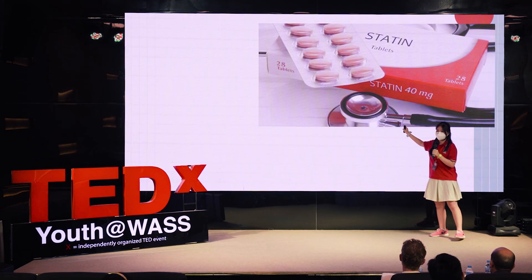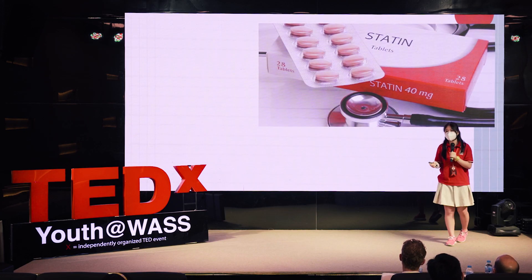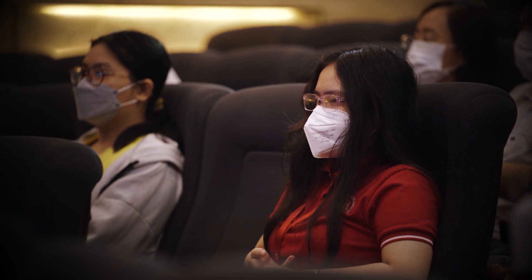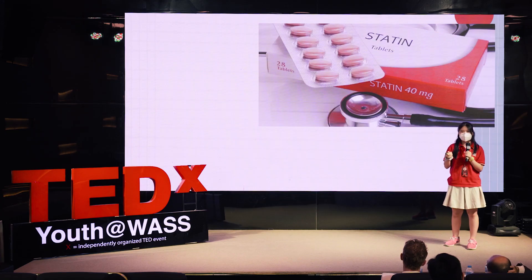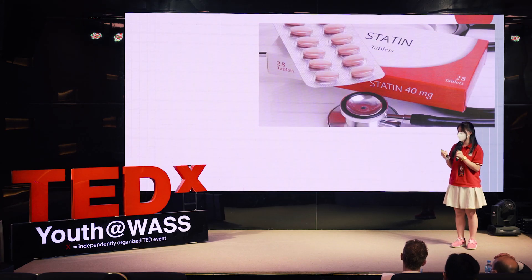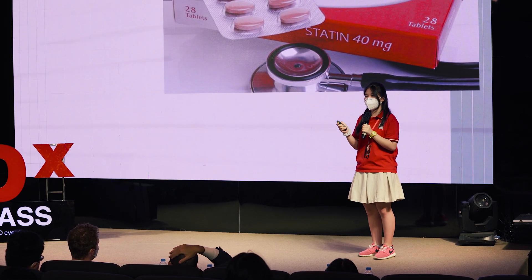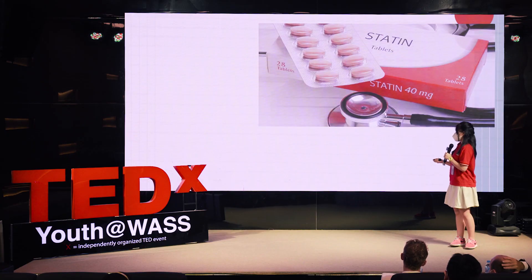The next is statins. They are cholesterol-lowering drugs used intensively in the prevention of heart disease, primarily for those who have a high risk of illness, and for patients who have previously experienced a heart attack or stroke. This medicine has significantly lowered the death rate from these diseases.